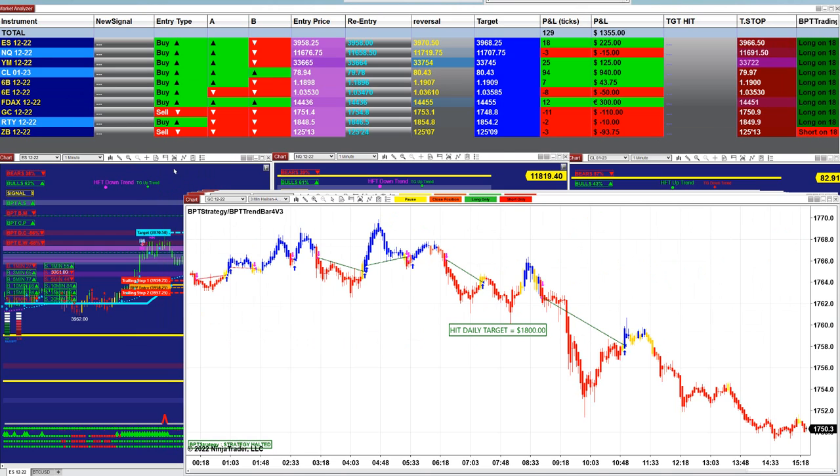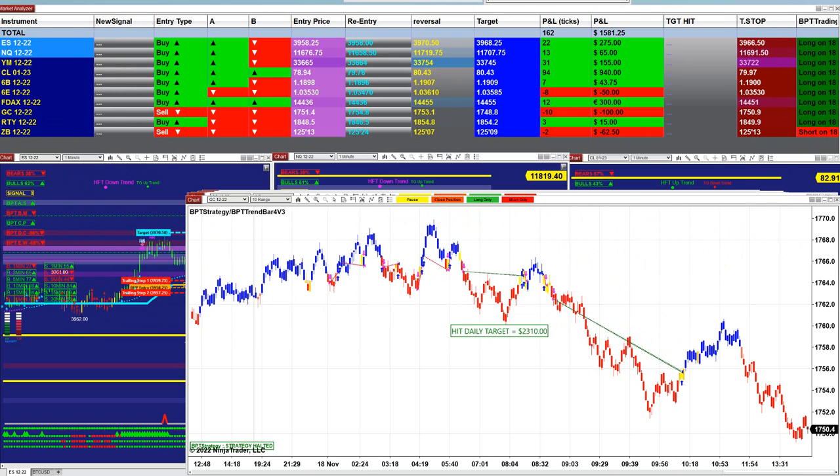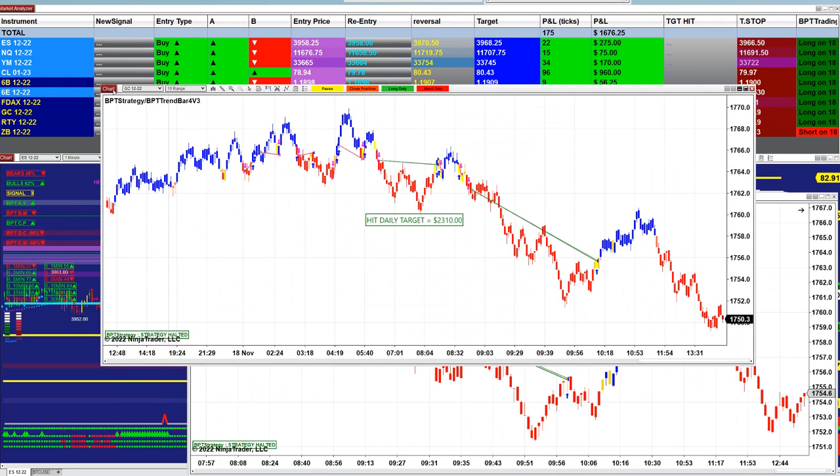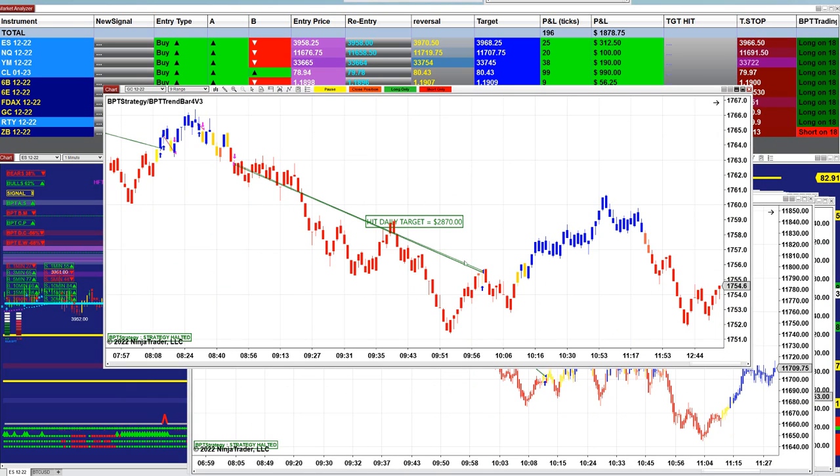On the gold 3 minutes we were done around 10:48 — that was 1,800. On the gold 10 range we were done around 10 o'clock — 2,300. On the gold 9 range we were done at 10 o'clock — 2,800.